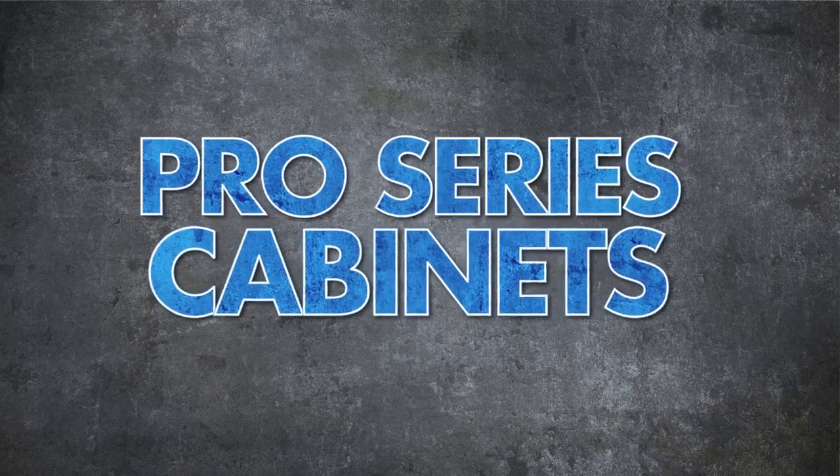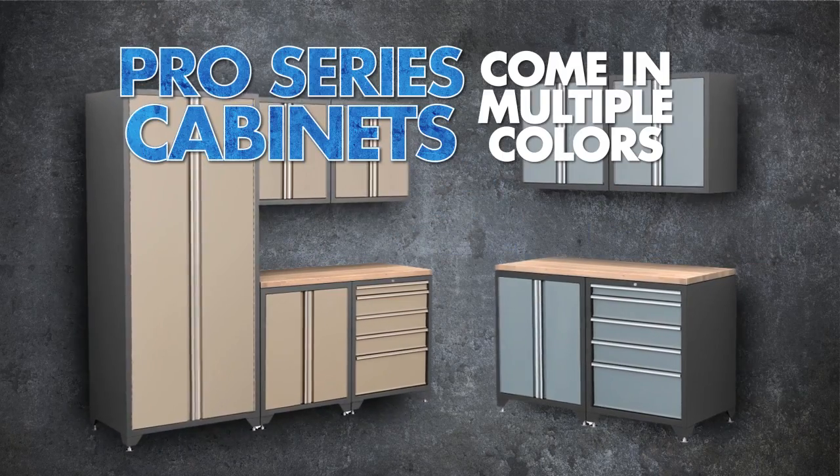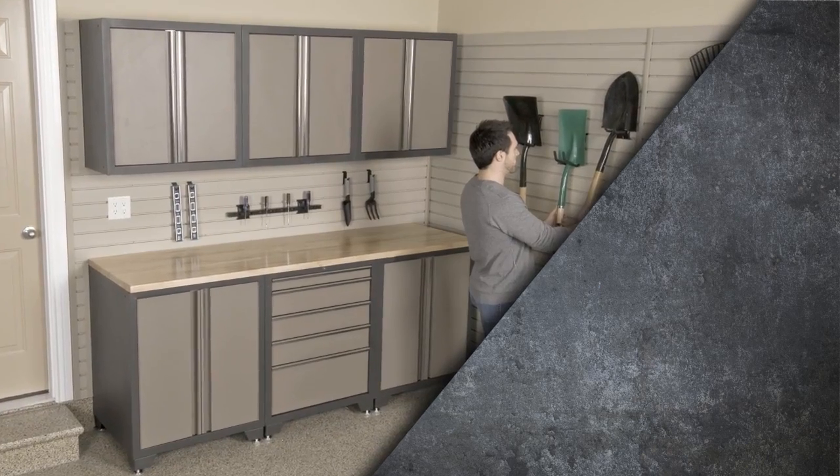Oh yeah, one more thing. Our Pro Series comes in multiple colors, so you have options. We know you're looking for the most durable cabinets on the market, and the Pro Series is a no-brainer.